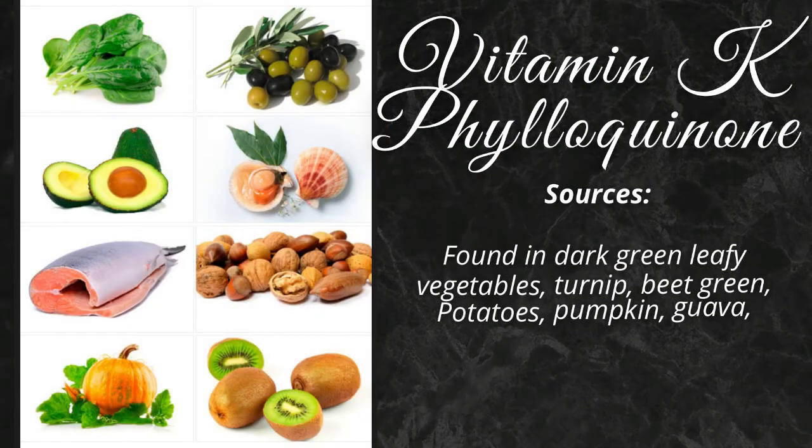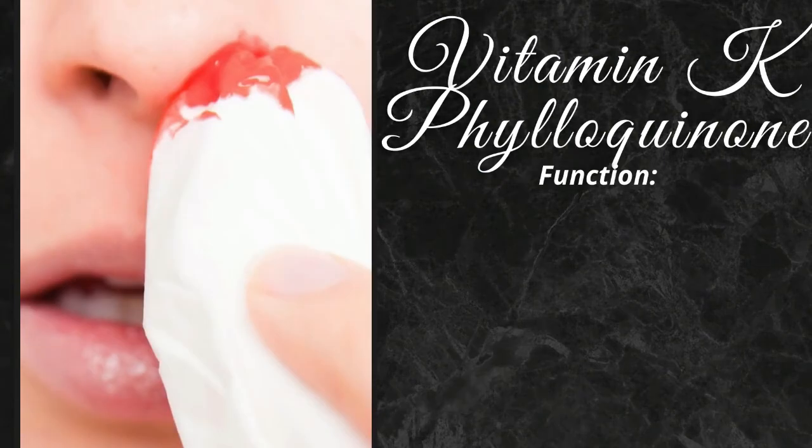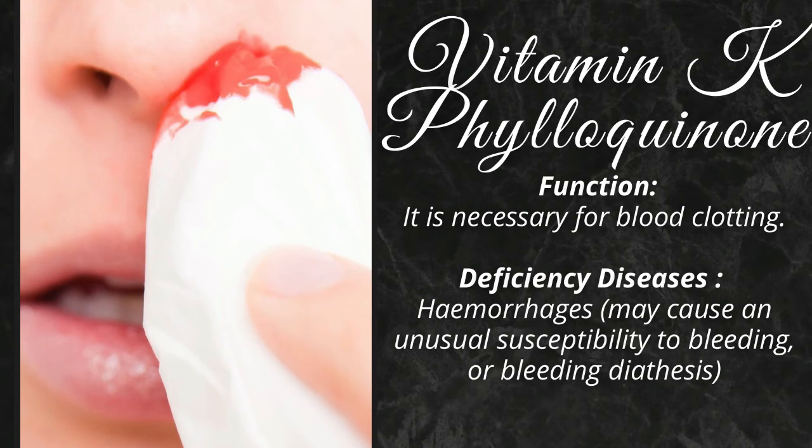Vitamin K is found in dark green leafy vegetables, turnip, beet green, potatoes, pumpkin, guava, mango, milk, nuts, seeds, etc. It is necessary for blood clotting. Its deficiency may cause an unusual susceptibility to bleeding or bleeding diathesis.